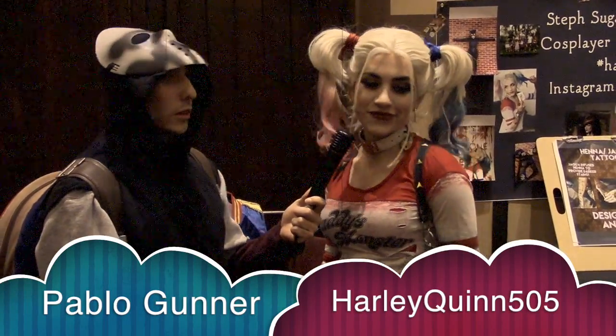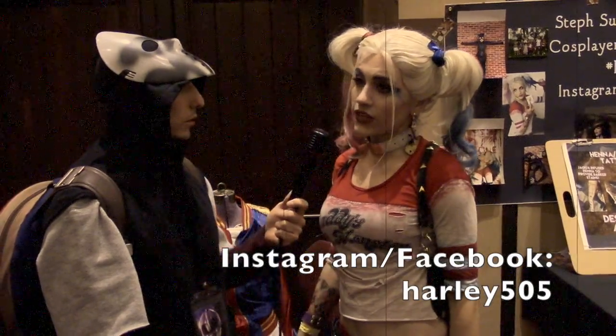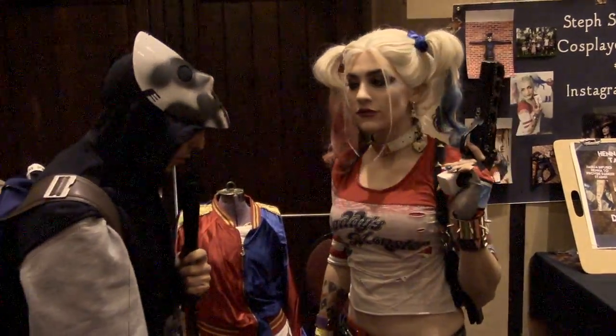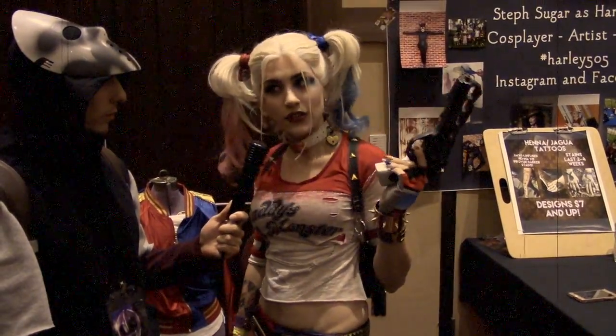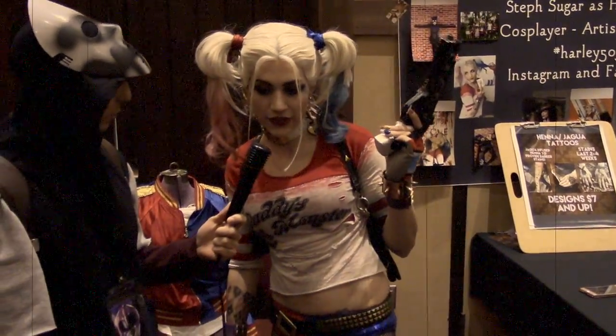Harley Quinn 505 — you can find her at Instagram and Facebook under Harley 505. We were just talking about those beautiful shoes — the ones from the movie were Jordans going for about $4,500, but these are handmade by a cosplayer artist in Mexico.